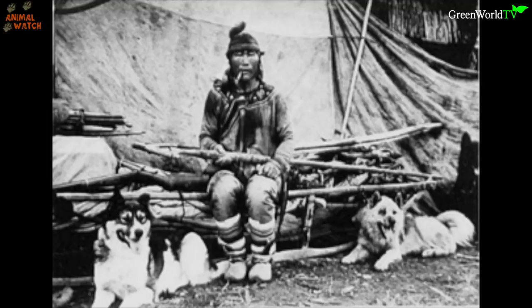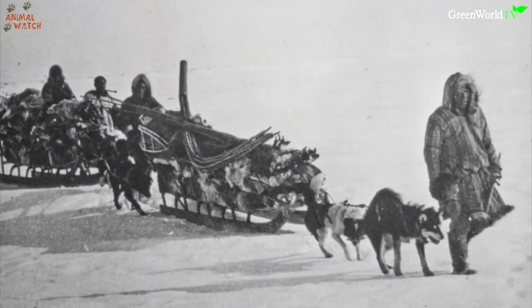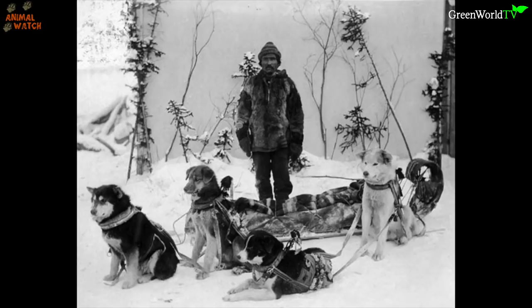Sled dogs were vital for transportation in arctic climes, hauling supplies in areas that were inaccessible by other means. The original sled dogs were chosen for size, strength and stamina, but modern day sled dogs are bred for speed and endurance.